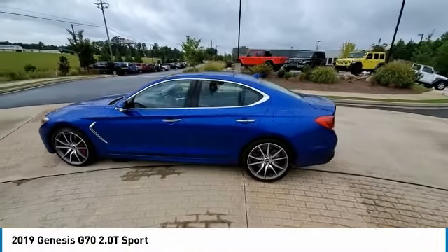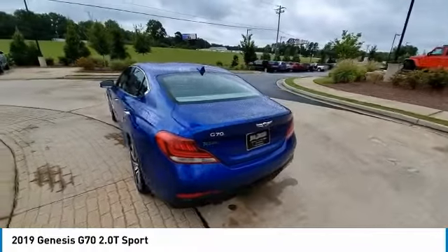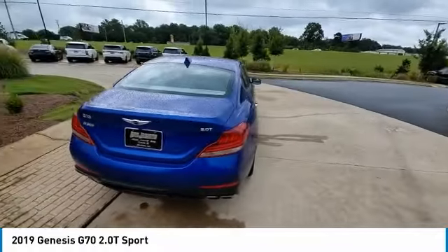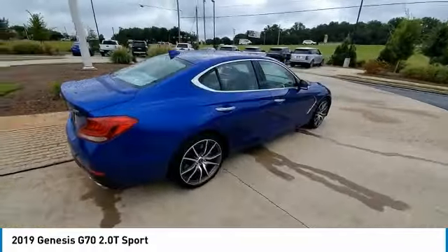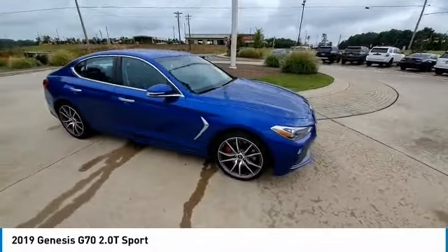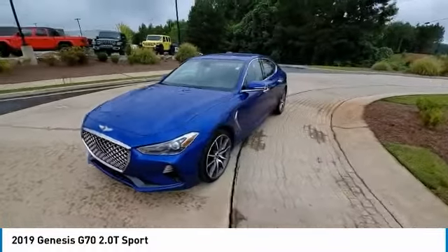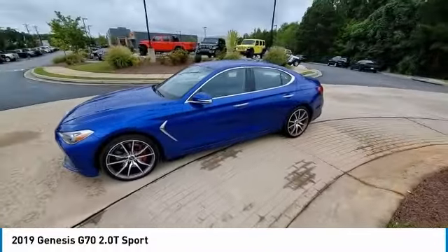We are pleased to show you the 2019 Genesis G70. Impressive engine performance and exquisite handling push the Genesis G70 to the front of the pack. Fully integrated technology, off-the-chart safety features, and the luxurious interior and exterior styling of this vehicle all distinguish it from the rest.